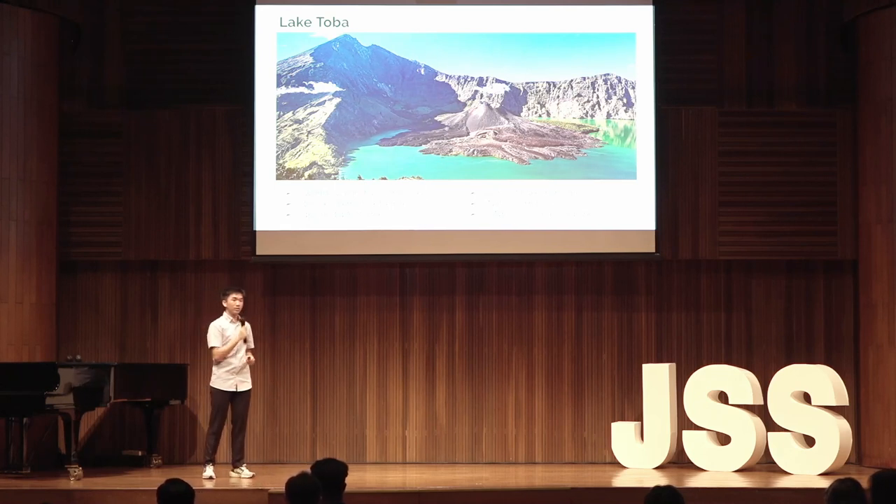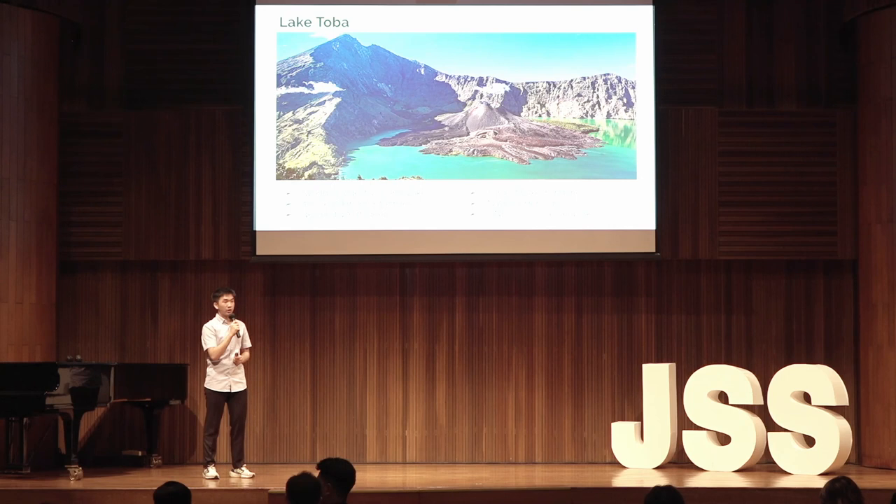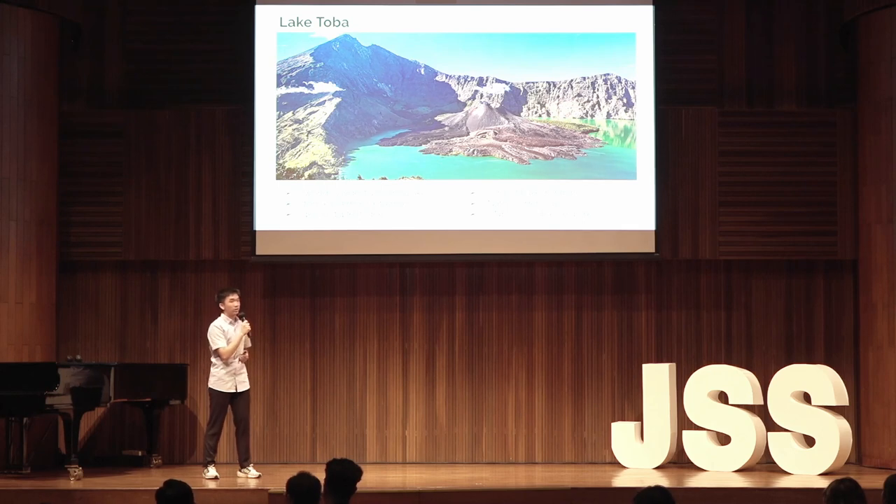As of 2020, the United Nations Educational, Scientific, and Cultural Organization, also known as UNESCO, has regarded this lake as a UNESCO Global Geopark, a title only held by a handful of landscapes.